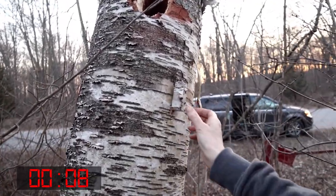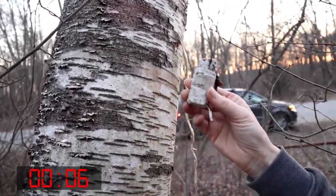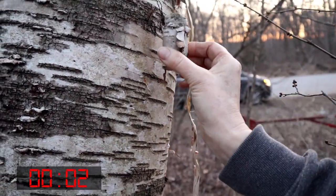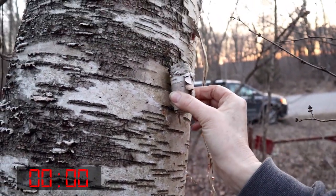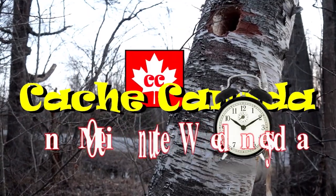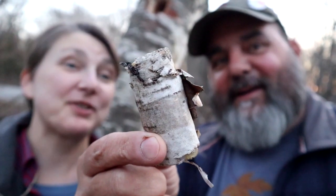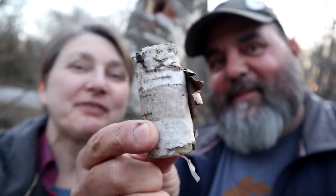Check this out. Can you see it? Look at that. Isn't that amazing? Boom. Wasn't that awesome? That was a tricky one. One cache in one minute. There you go. Clever hide. So cool, and it blends in so awesome.